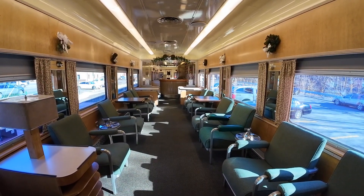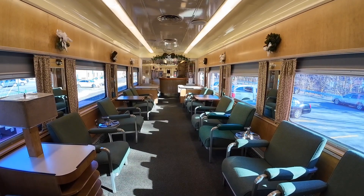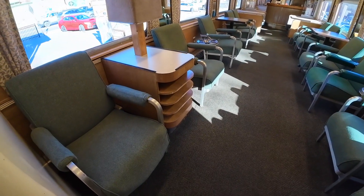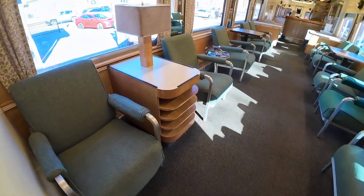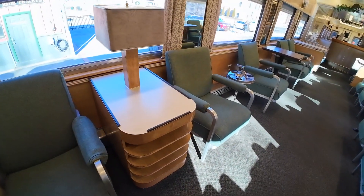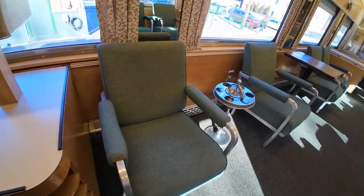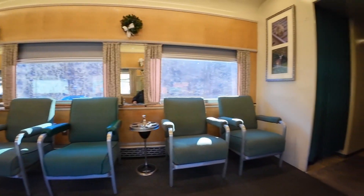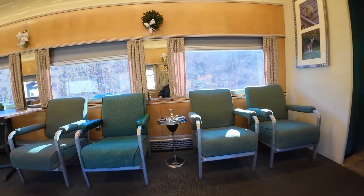This was first-class comfort in the 1950s, and I'm going to maintain that it is still first-class comfort today. You can see the car is very spacious — it's like riding in your living room. You've got these very comfortable seats with armrests, and you can sit and have a conversation with your neighbors.